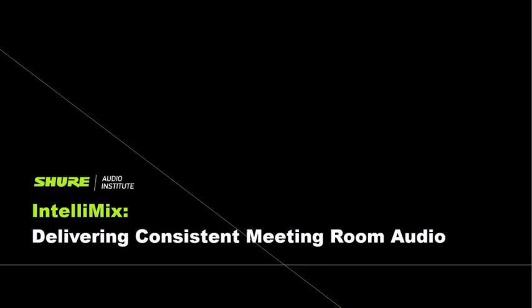Before we get into that, just a few items of housekeeping. This webinar is being recorded and will be available for on-demand viewing. It usually takes about a week to get it edited, but after that it should be available at shure.com/webinars. We also have all our other past webinars archived there, so there are a lot of great sessions across many audio topics. Please feel free to go peruse all of our great past webinars at shure.com/webinars.